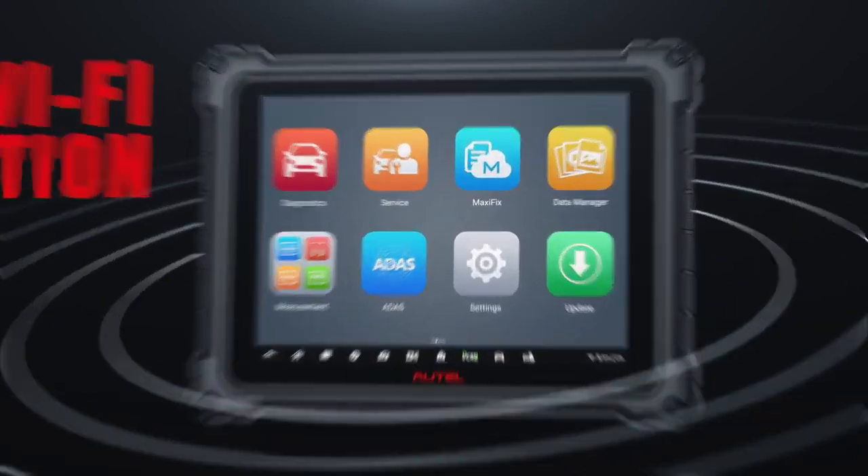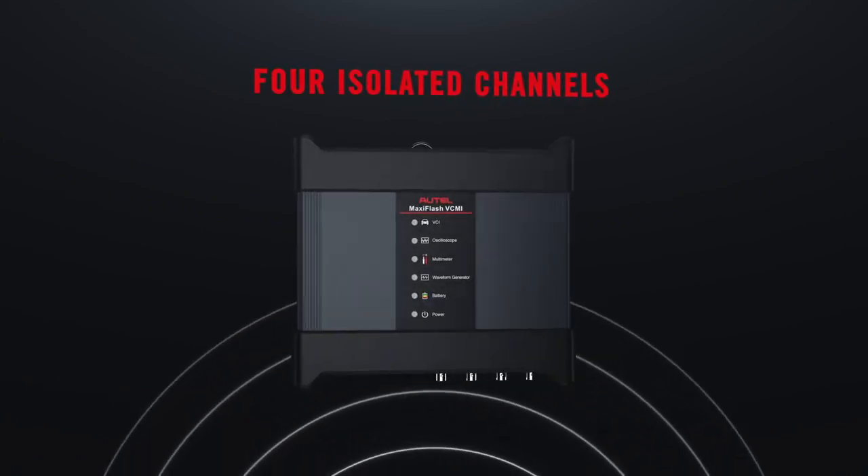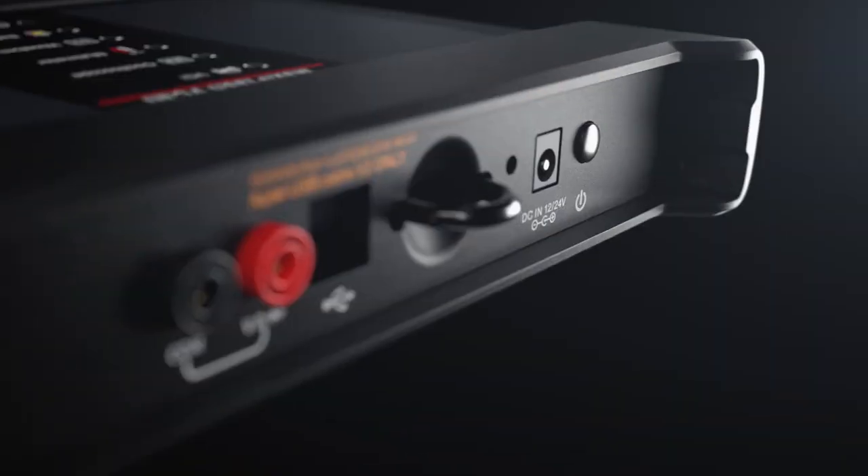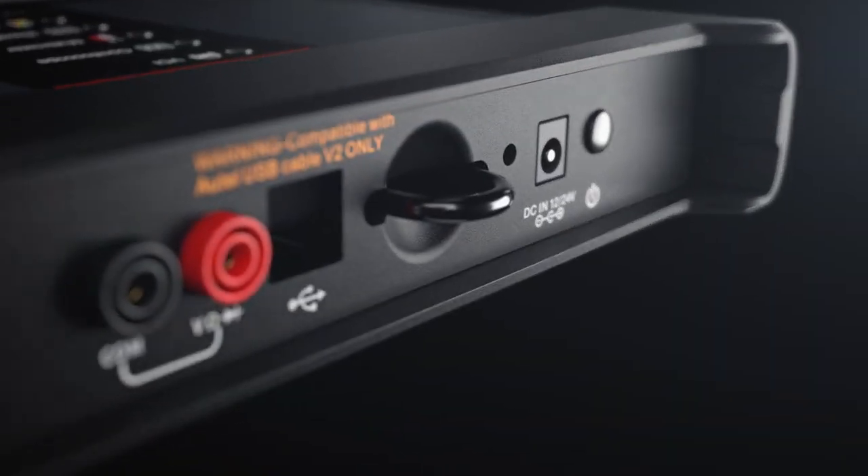VCMI, more powerful than ever. Multi-channel simultaneous analysis system leads to improved efficiency, evolving to support the vehicles of today and tomorrow.